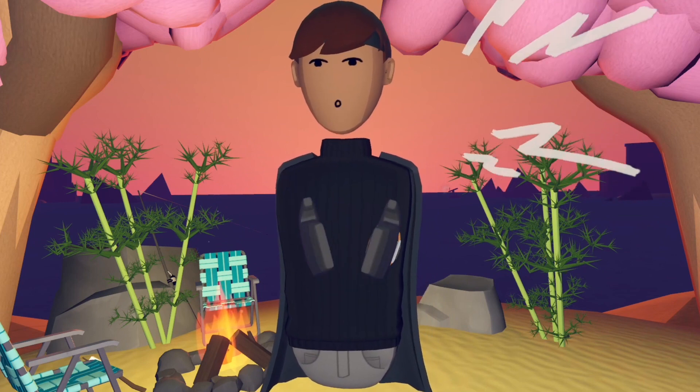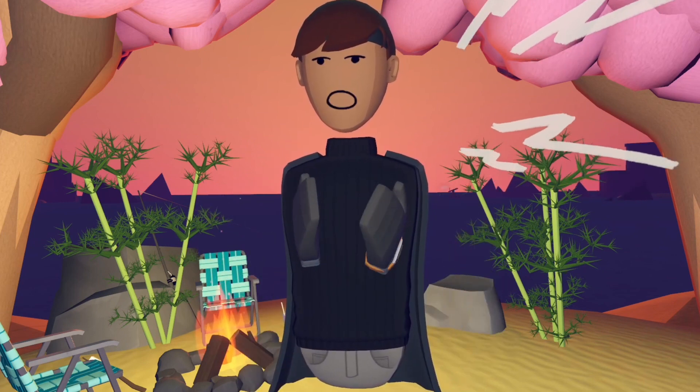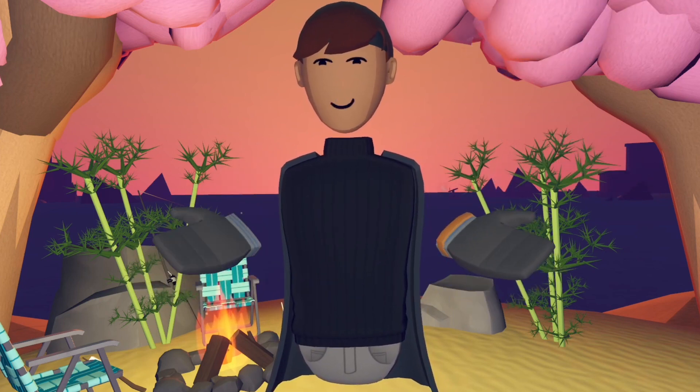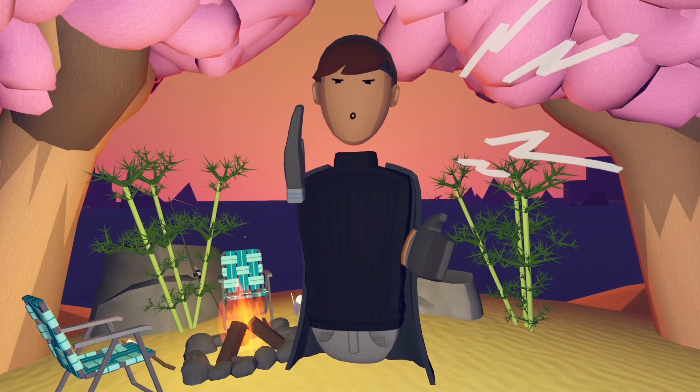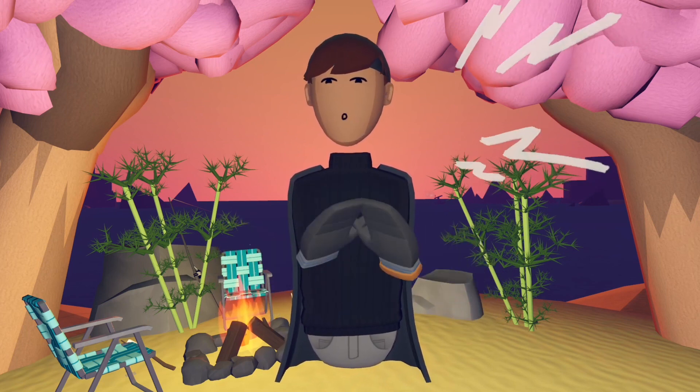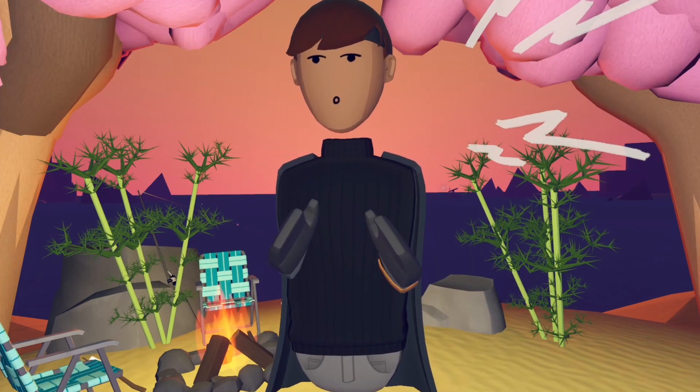I will say one thing — it looks exactly the same as Job Simulator. You walk in and you can choose one of the four jobs and you can play them all. There's one in the store, there's one in an office, and there's also one in a restaurant. I can't remember what the other one is, but I'm sure they'll make that one as well.